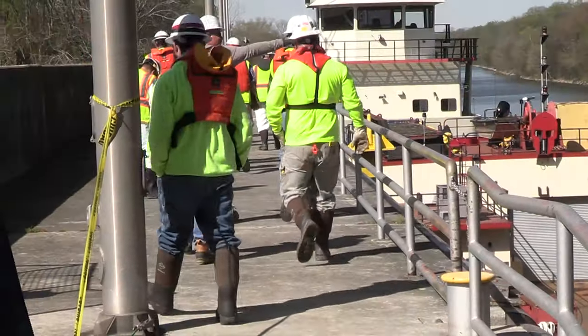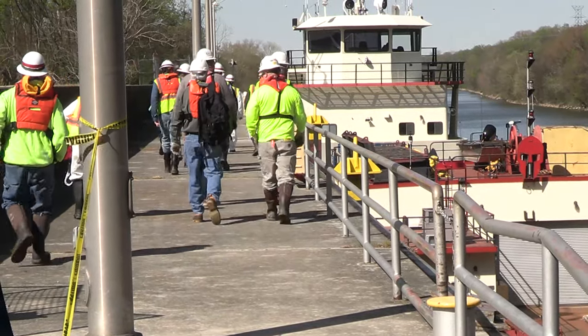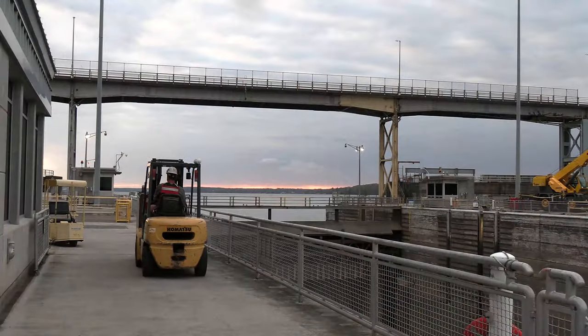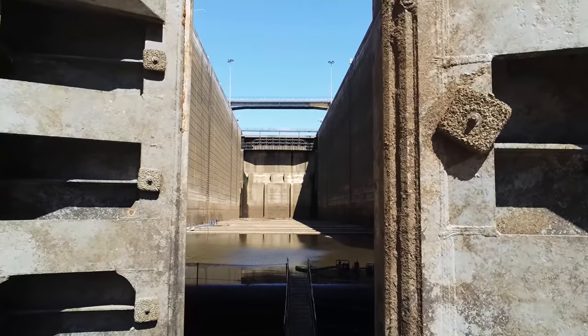The dewatering inspection will conclude on April 28, 2022 and provide the Nashville District and Great Lakes and Ohio River Division insight on maintenance and repairs required in the future. This is Heather King reporting for the Nashville District at Wilson Lock.